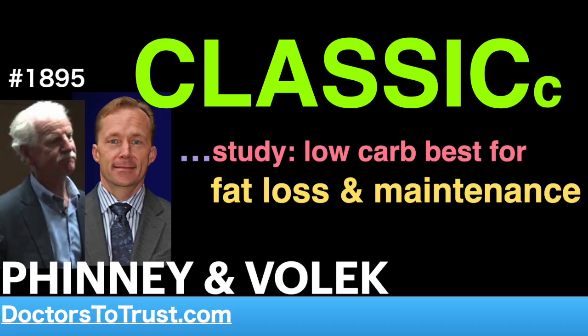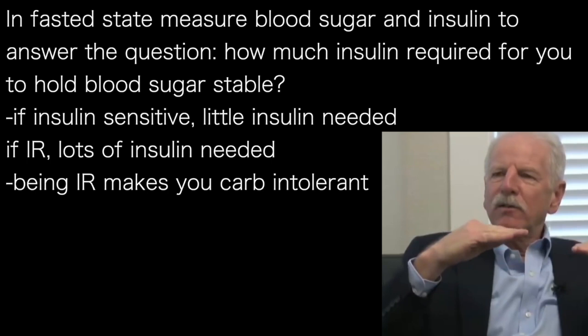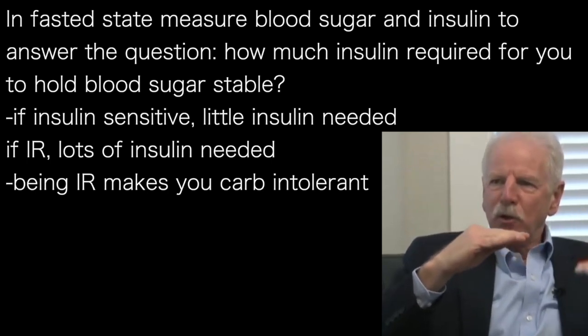In a fasting state, you measure blood sugar and you measure blood insulin levels. The question is: to hold your blood sugar normal, how much insulin does your body have to make? If you are insulin sensitive and you want to hold your blood sugar here, then if you're sensitive, you keep your insulin down here.